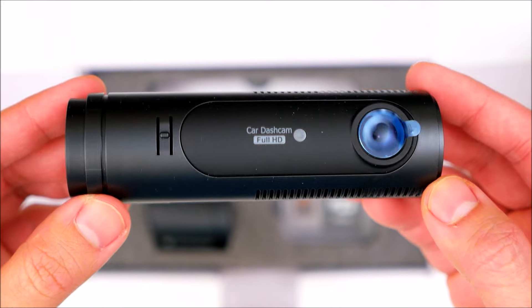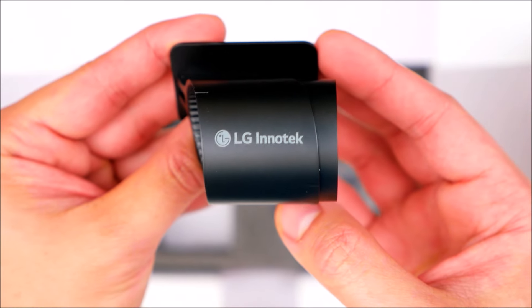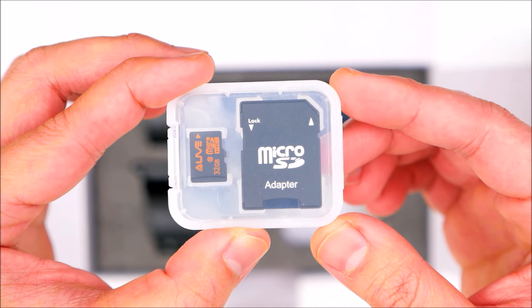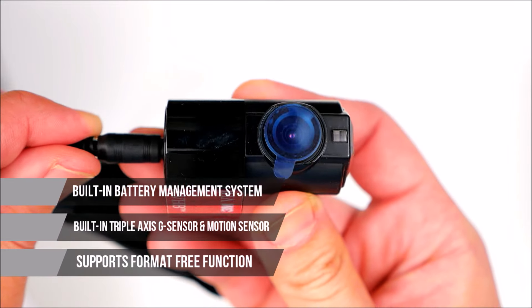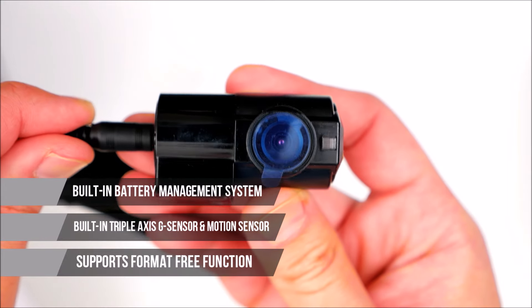Simply install the main unit on the windshield near the rear view mirror and the rear camera on the rear windshield, then let the camera do the work for you to record video and audio and save important information as it happens. The LGD 521 features a built-in battery management system, built-in triple axis G sensor and motion sensor, and supports format-free function.